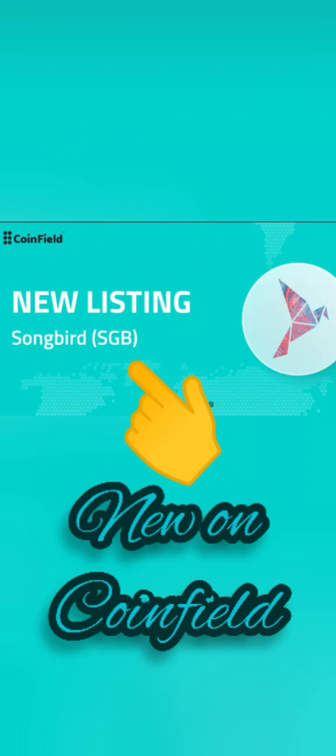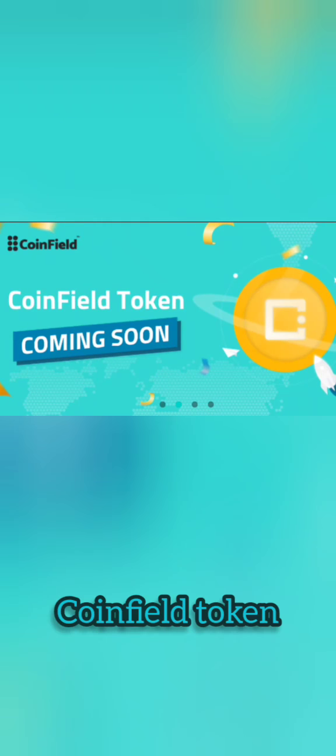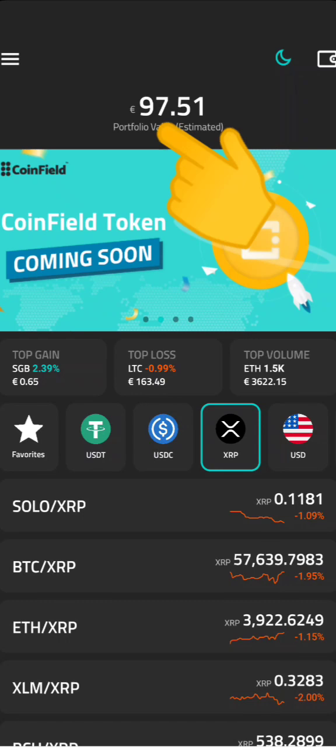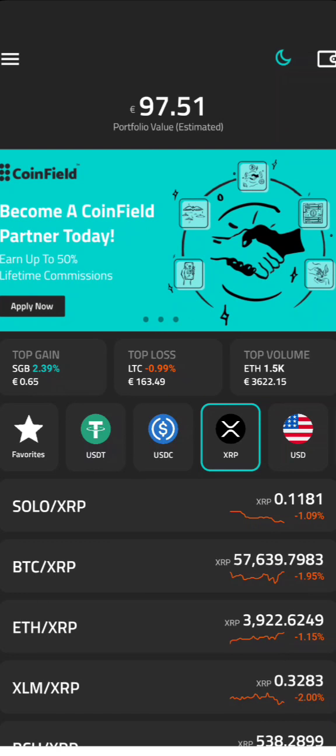The new listing on CoinField is Songbird — amazing new SGB — and CoinField are actually launching their own coin very soon. We'll log into our account. We have made 97 euros from the CoinField airdrop. We signed up about a year and a half ago and managed to get 20 Sologenic coins for free, which we converted into Ethereum, which has made profit.